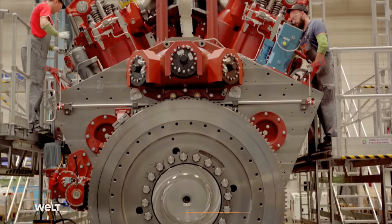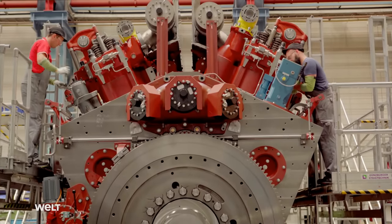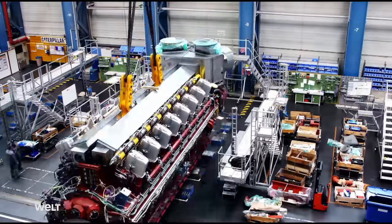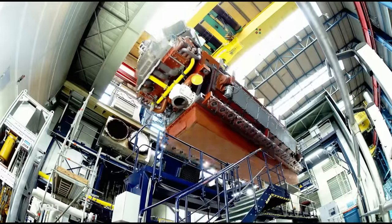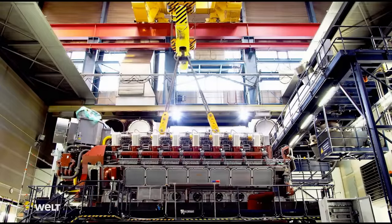Once assembled, the engine arrives at the test bench, where it has to show what it can do — how well it performs, and whether it keeps to emission limits and runs as cleanly as it should. The main difference is that the engine doesn't produce soot, running very cleanly. Even in the smokestack, there's no smoke.